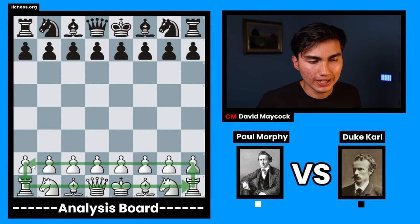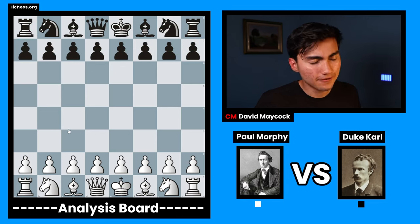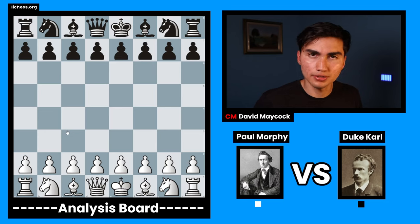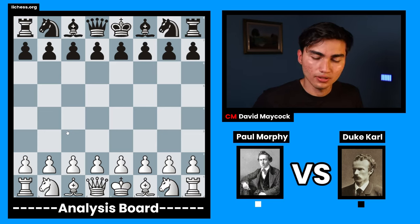With the white pieces, we have Paul Morphy, and with the black pieces, we have someone called the Duke Carl. This game was played in 1858, and Paul Morphy was considered to be the first chess genius. In this game, you're going to see him occupy the center, develop knights and bishops very quickly, and, very importantly, prioritize activity over material.